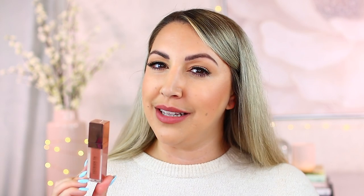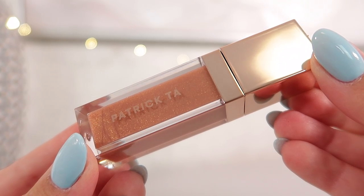The next lip product is from Patrick Ta — this is the Major Volume Plumping Lip Gloss, also rated 8 out of 10. Let me talk about the strengths and the cons that let me down a little. First of all, the packaging is really beautiful and it maintains the Patrick Ta branding: that rose gold metallic ultra-reflective packaging he consistently uses across all his products.